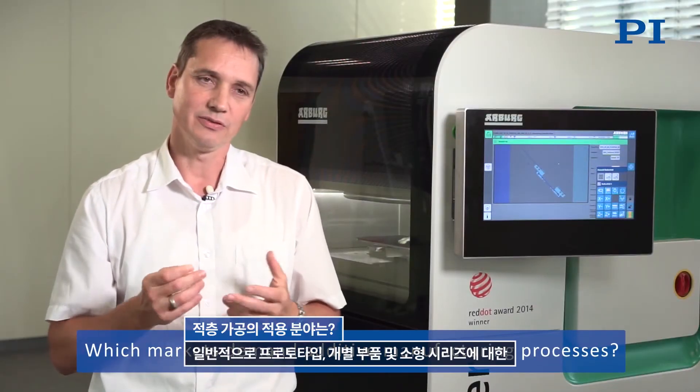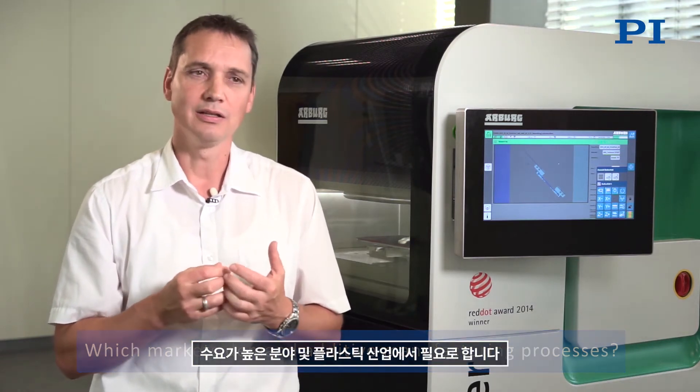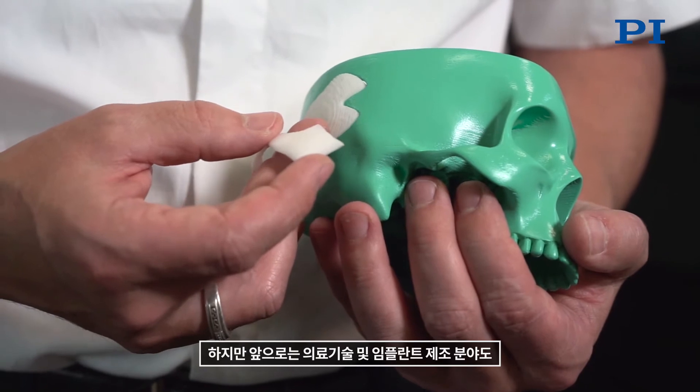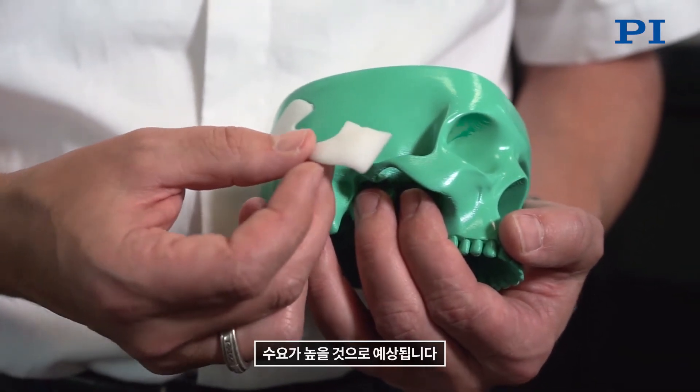Generally we see additive manufacturing in our business sector, the plastics industry, because there is great demand for prototypes, individual parts, and small series. However, we also envisage new markets for individual products in medical technology and even in plant manufacturing, where a lot is going to be happening in the future.